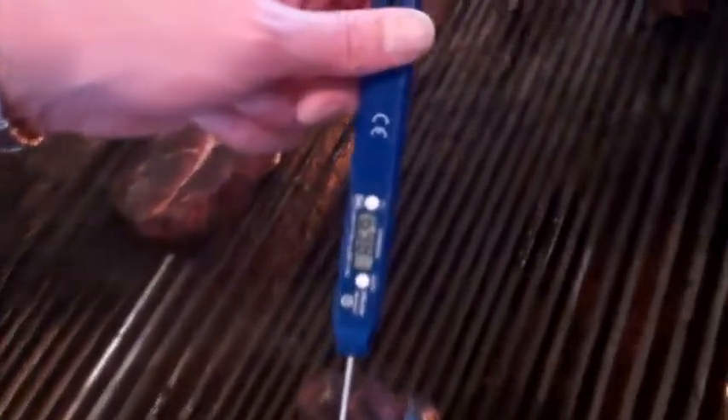The steaks are then checked to make sure they're done to your specifications, and then a final layer of house steak butter is added to make the flavor really sizzle.